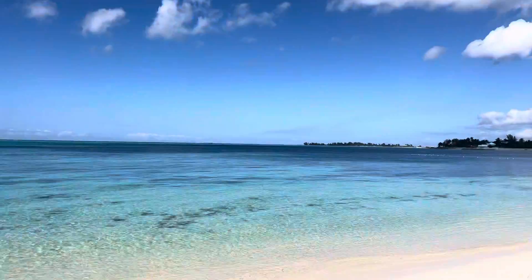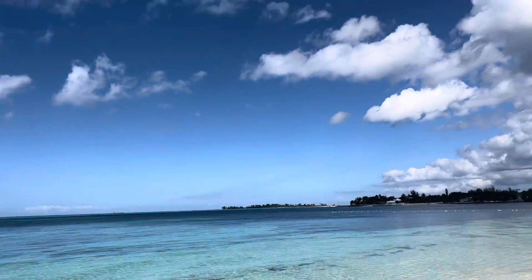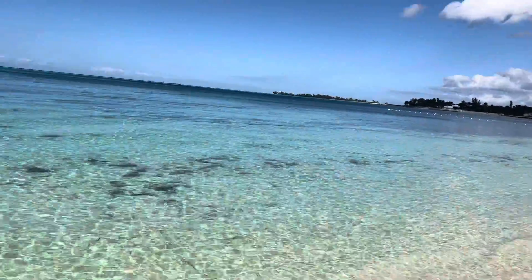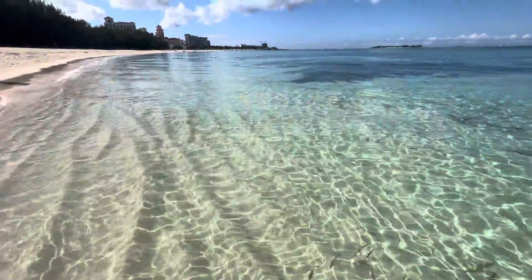Here we are at Goodman's Beach, quite near to where we live actually. Nassau's just over there. Beautiful — loads of fish there, look, thousands of fish. It just makes it even more magical, seeing all them beautiful fish.